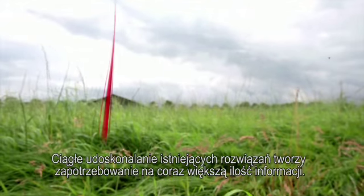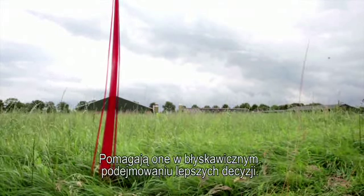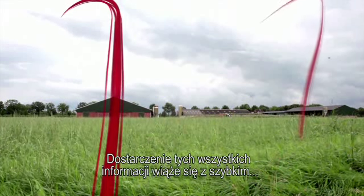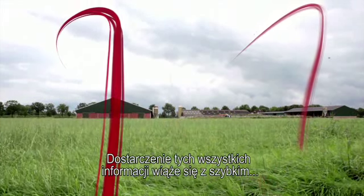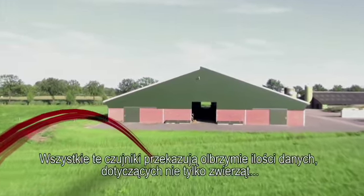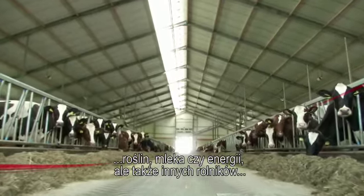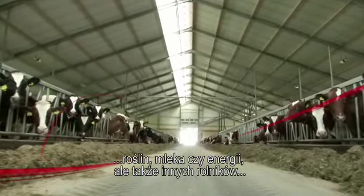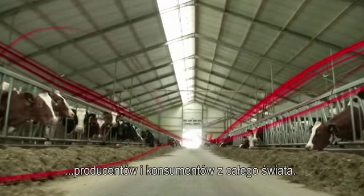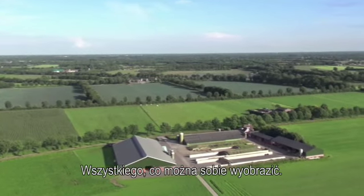Your constant drive to improve creates a need for more information. It helps you to make better and faster decisions. In order to supply all the information needed, the number of sensors on dairy farms is growing rapidly. All these sensors supply you with enormous quantities of data, not just about animals, plants, milk and energy, but also about other farmers, processors, markets and consumers worldwide. Anything you can imagine.